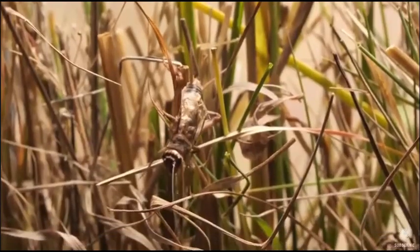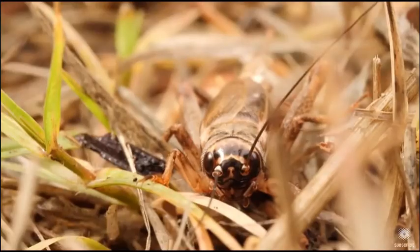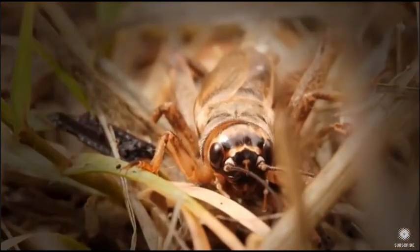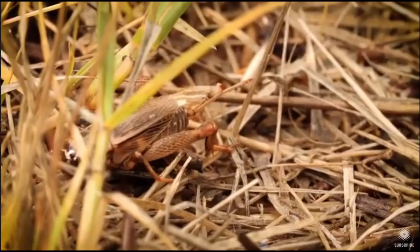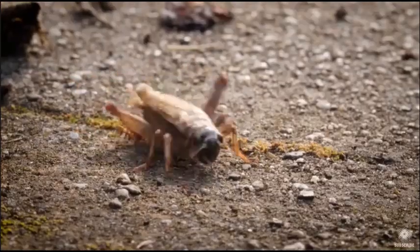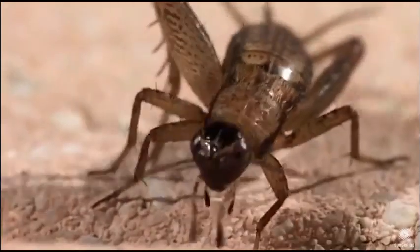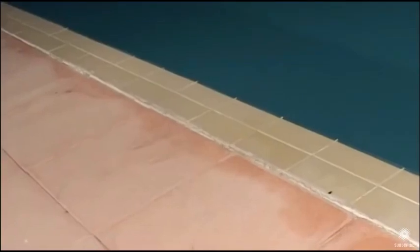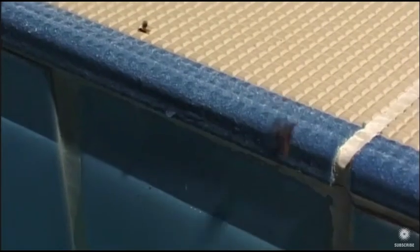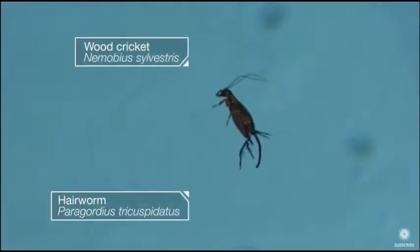Crickets usually avoid bodies of water — they're not great swimmers. So the worm takes over, boosting chemicals in the cricket's brain which make the cricket walk around mindlessly until it reaches water. Scientists in France watched this infected cricket make a beeline for the pool. The hair worm makes a break for it.